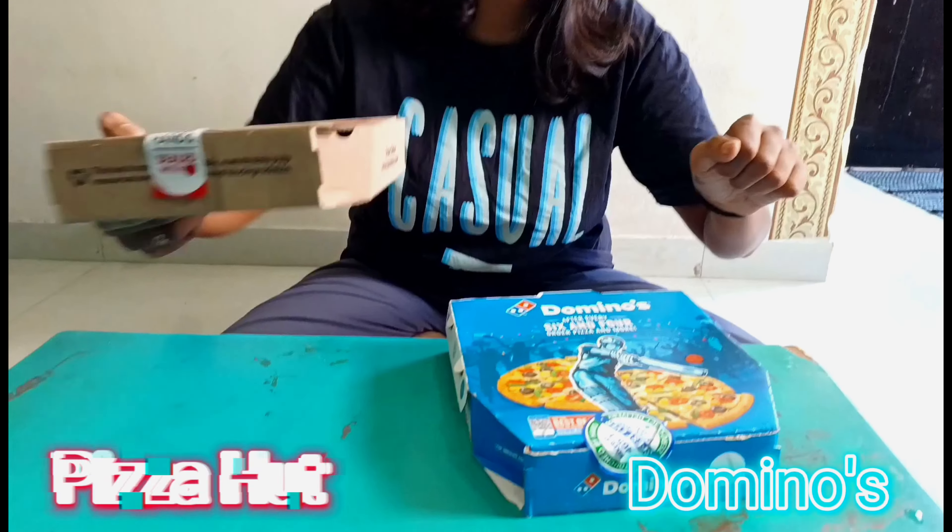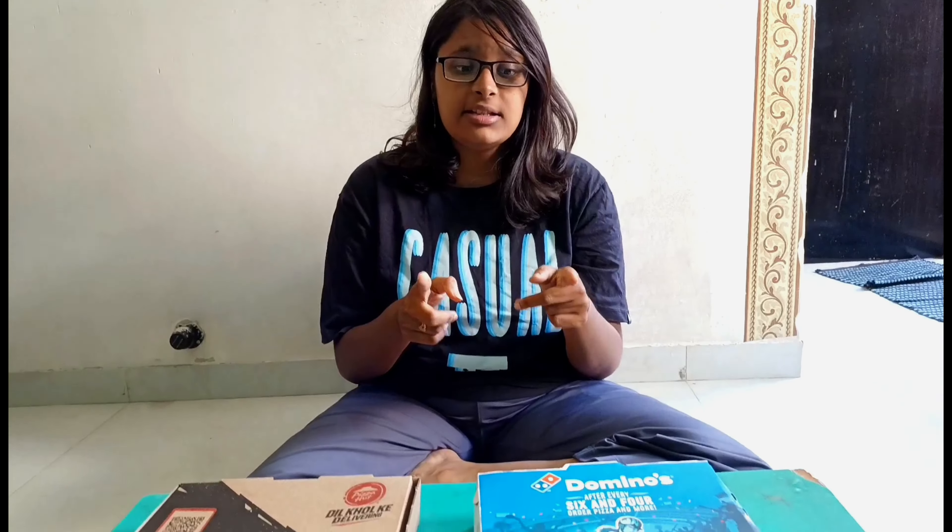Today's brand comparison is Domino's versus Pizza Hut. Talking about the packaging, Domino's packaging is colorful and Pizza Hut's is a bit simple. I like simple things, so one point goes to Pizza Hut.